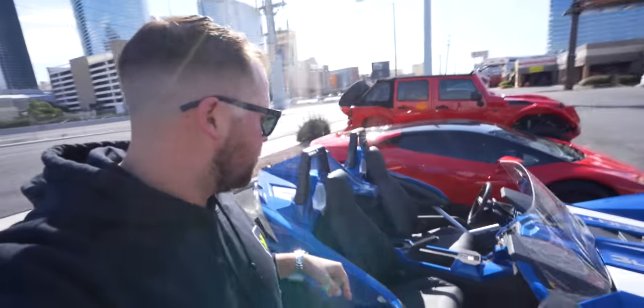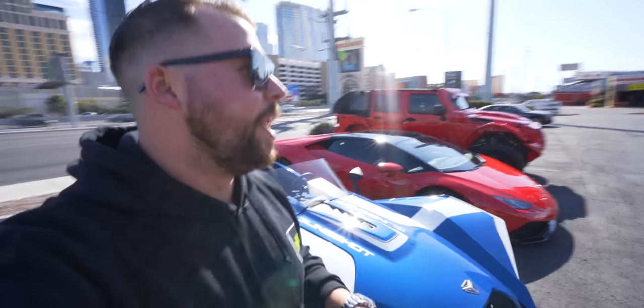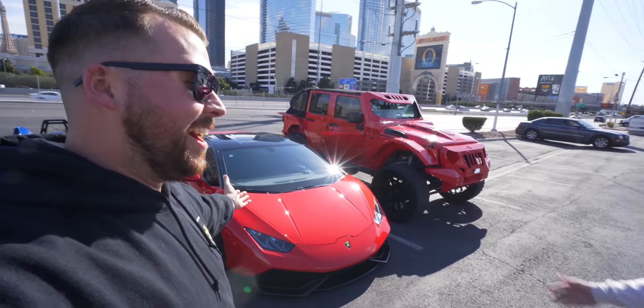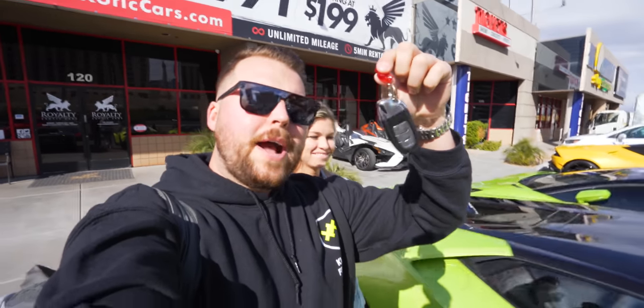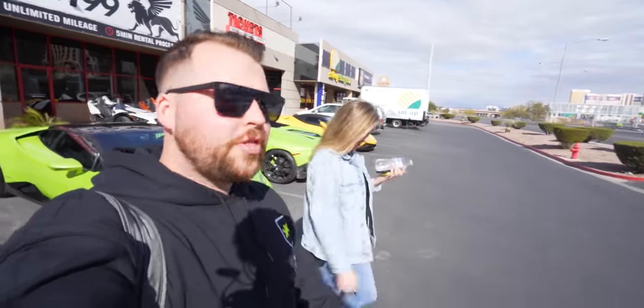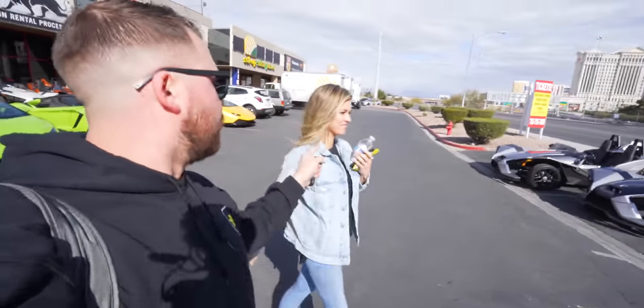The Slingshot is apparently a really popular rental — maybe I'll have to take one out one day. But there's only one choice today! Let's go inside and get it set up. Paperwork is done — I'm now the proud renter of a Lamborghini Huracán with almost 200,000 miles. That's wild.